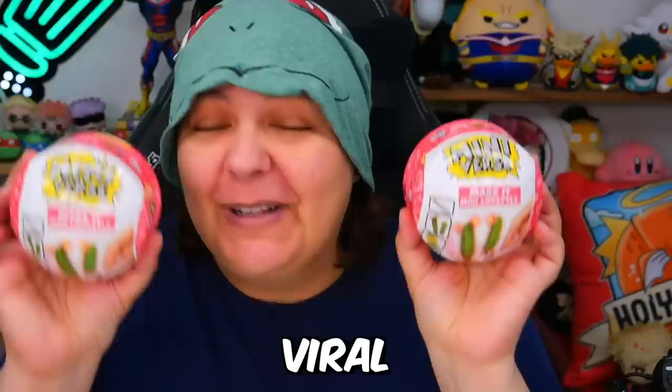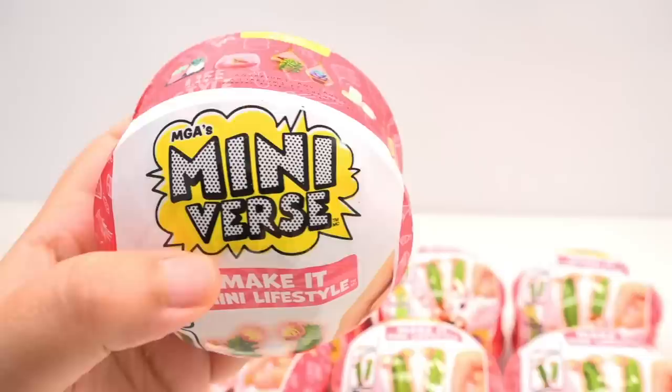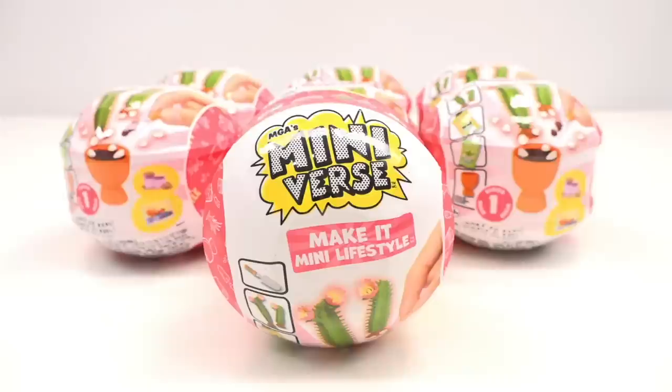Today's video is sponsored by KiwiCo — more on them later. One of the most viral miniature craft kits out there, and we have our hands on the Miniverse Make-It-Mini Lifestyle Mystery Box Craft Kits.